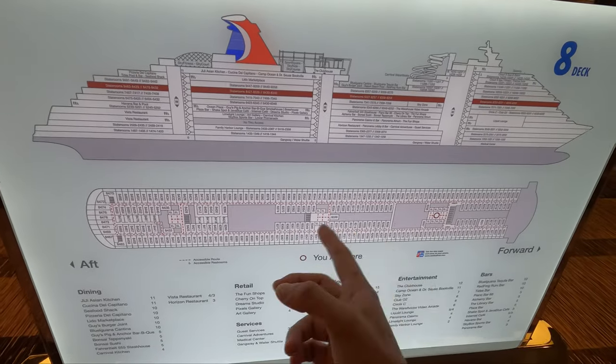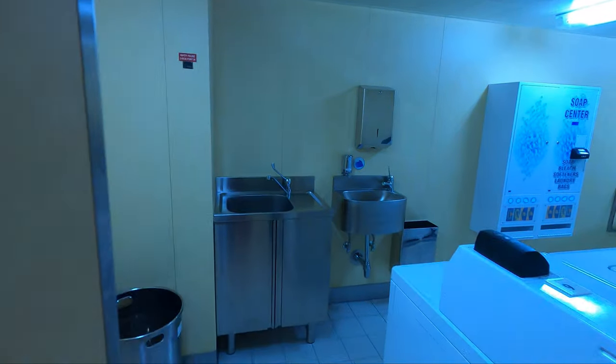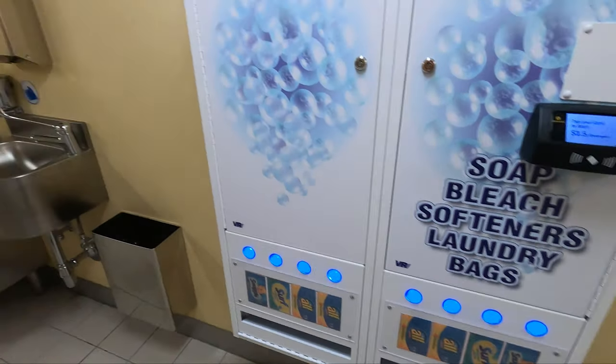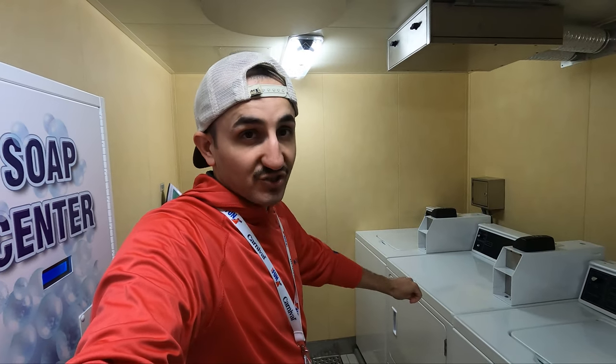One thing I'll show you on deck eight is the laundry room, which you can find on any floor with cabins. If you want to save money, you can bring one large bottle of champagne or wine that's continuously sealed — that will save you on alcohol costs. Make sure it's in your carry-on bag and not in your check-in luggage because those will routinely break. In the laundry room you buy the soap here, so you don't need to bring any. It took me two wash cycles and three dry cycles to completely dry my clothes, so separate your clothes — don't combine yours and your wife's or kids'.